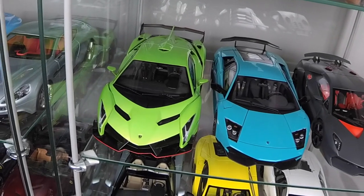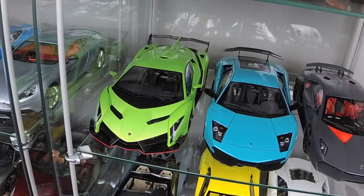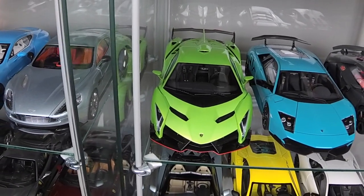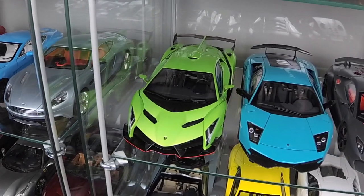This is the Green Beast — Lamborghini Veneno by AutoArt. Some people hate this green, but I love it.